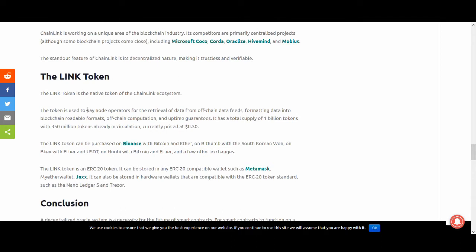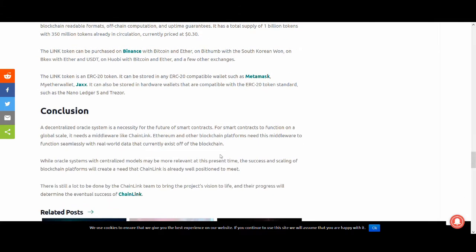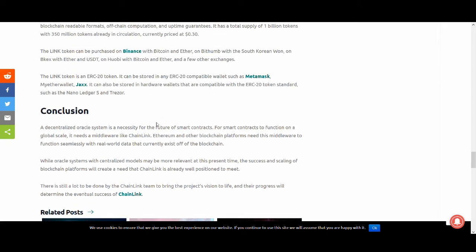The LINK token is the native token in the Chainlink ecosystem. It is used to pay node operators for retrieval of off-chain data feeds, for formatting data into blockchain-readable formats, off-chain computation, and uptime guarantees. It has a supply of one billion tokens and can be purchased on Binance. The LINK token is an ERC-20 token, so it can be stored in standard wallets.